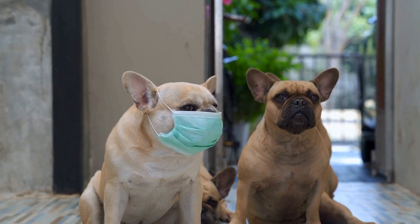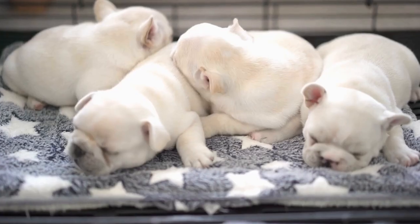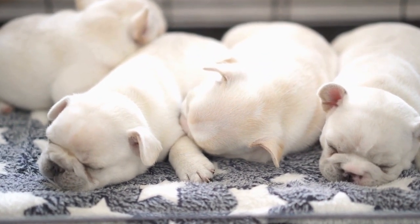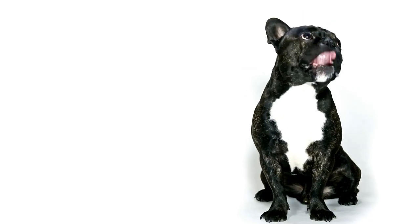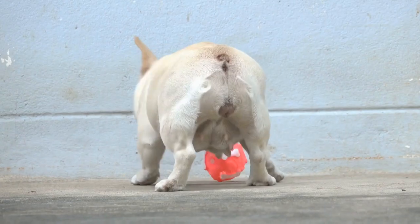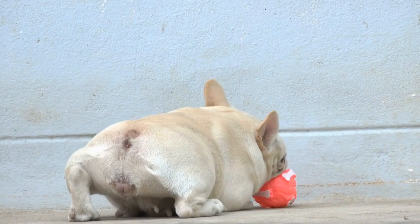In conclusion, French Bulldog genetics is a complex and fascinating subject. From their unique coat colors to their distinct physical features, understanding the basics of their genetic makeup is essential for breeders, owners, and enthusiasts. By delving into their genetic code, we can gain valuable insights into their traits, health risks, and overall well-being. With this knowledge, we can work towards creating a healthier and happier future for this beloved breed.